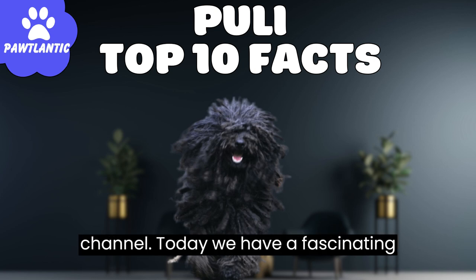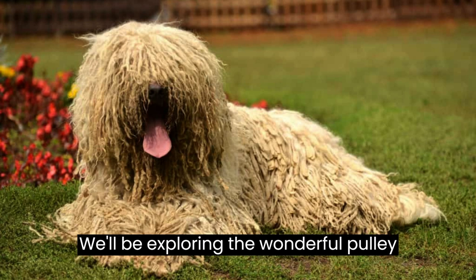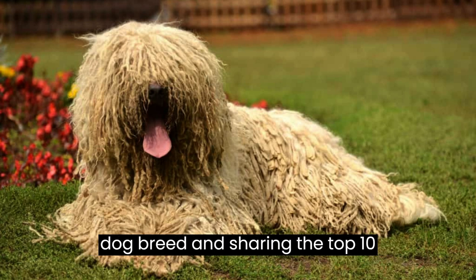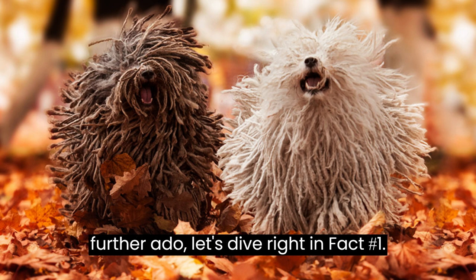Hello everyone, welcome back to our channel. Today we have a fascinating topic for all the dog lovers out there. We'll be exploring the wonderful Puli dog breed and sharing the top 10 interesting facts about them. So without further ado, let's dive right in.